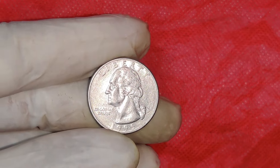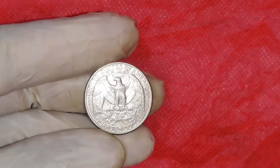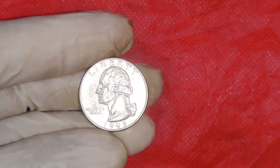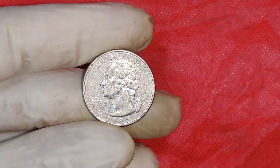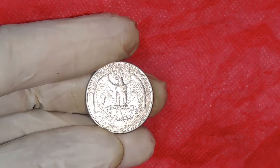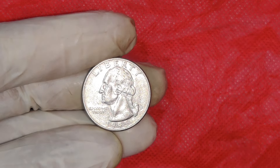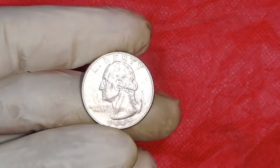We're diving into the fascinating world of the 1995 D-mint mark quarter. That's right, a simple quarter-dollar coin that could be worth up to $60,000. Grab your magnifying glasses and let's explore what makes this coin so special, how it got its incredible value, and what you need to know to spot one. The 1995 Washington quarter was struck at a time when the U.S. Mint was producing millions of coins annually — in fact, over 1 billion quarters were minted in 1995 alone. However, not all coins are created equal. Most 1995 D quarters are worth their face value, but a select few are worth far more.